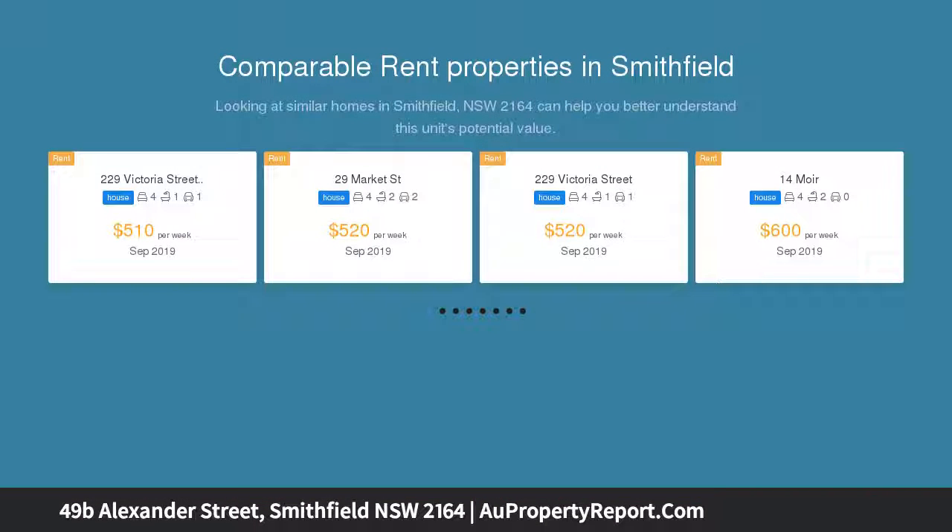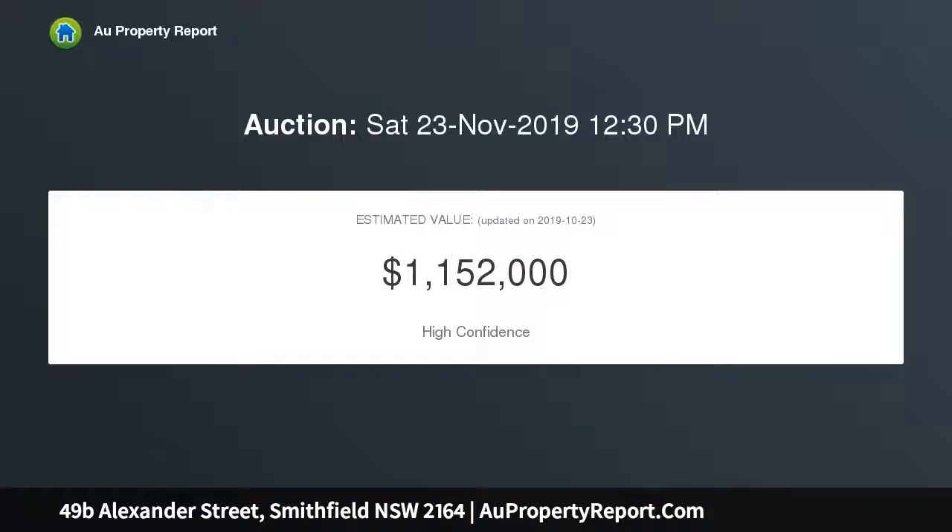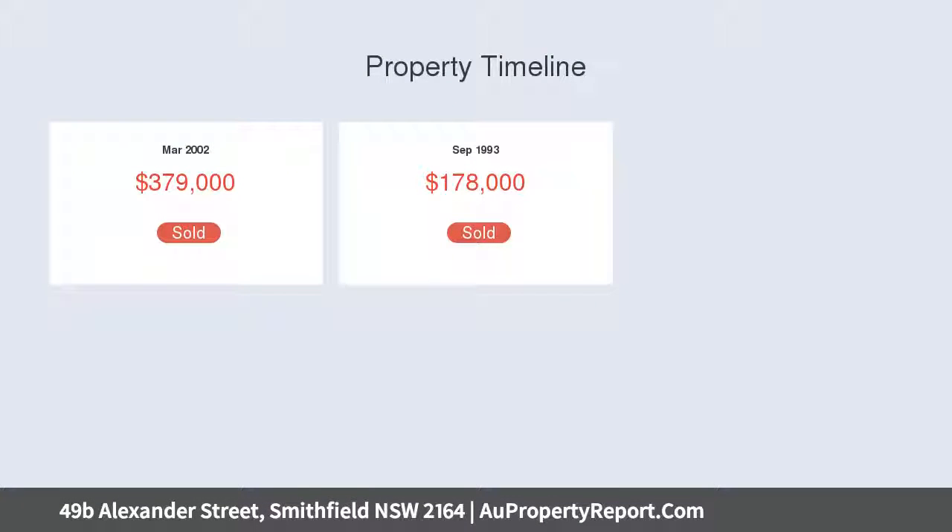Extra large fun room suitable for home business. Good size balcony, split system aircon — three units. Fully tiled downstairs and timber floor upstairs. Lock-up garage located in a quiet street within walking distance to schools, shops, and transport.